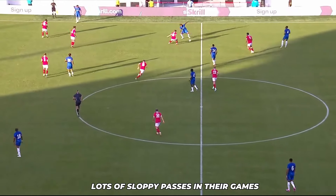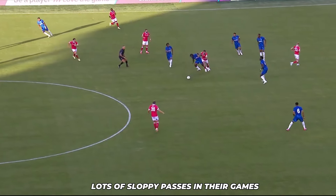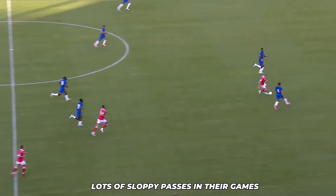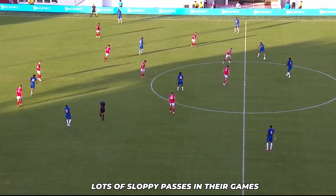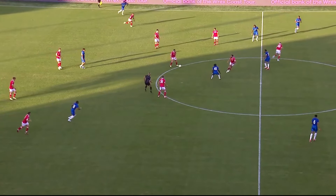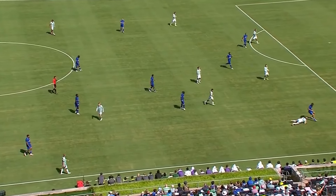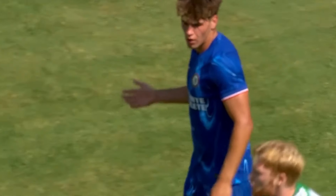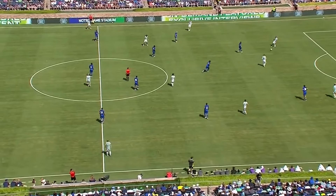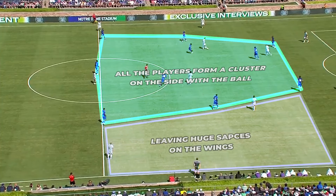Sloppy passing was another issue that Chelsea faced. However, it's important to remember that this was the first game of preseason, and player sharpness isn't at its peak yet. These mistakes, while costly, are part of the learning process and can be rectified as players get more game time and adapt to Maresca's system. The Blues were also undone by the spaces they leave in behind — when they had possession, they shifted to compress the pitch by forming clusters on one side, which allowed the opposing winger to have huge space to operate, and that's how they hurt Chelsea.